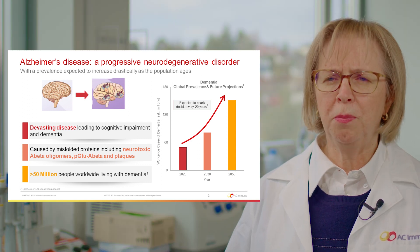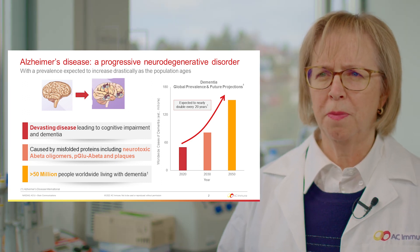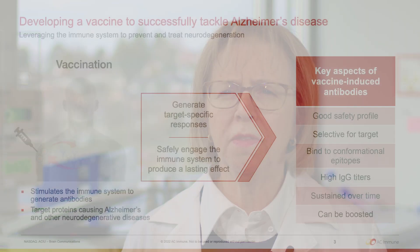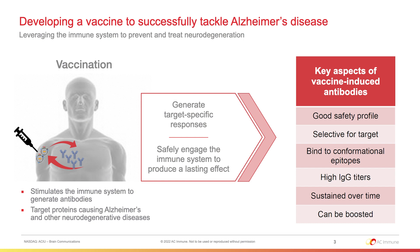Currently, 50 million people worldwide are living with dementia, and this is expected to nearly double every 20 years. So, at AC Immune, we are developing a vaccine to successfully tackle Alzheimer's disease by leveraging the immune system to prevent and treat neurodegeneration.